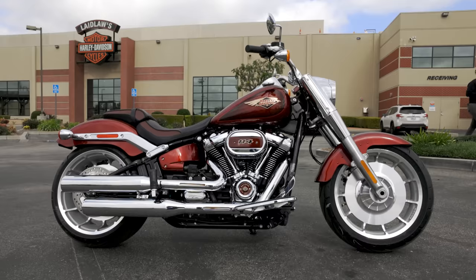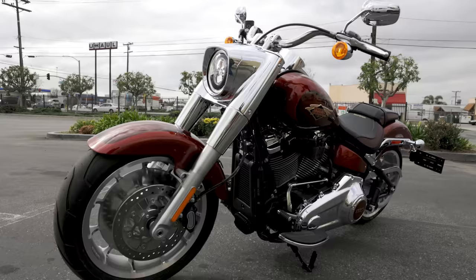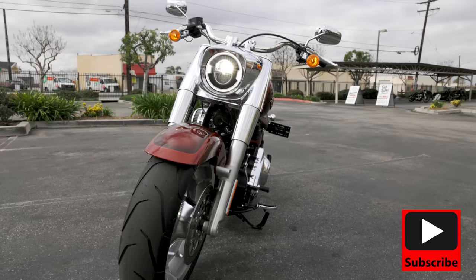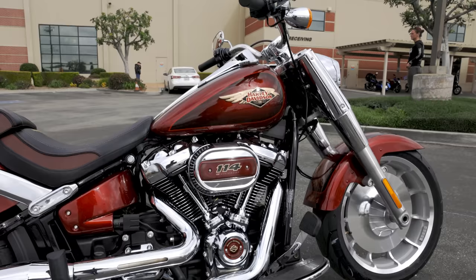Let me know what your opinion is on the 120th anniversary edition motorcycles - is this your favorite anniversary edition so far? If not, what was your favorite anniversary year? If you live in Southern California and you're looking for one of these, make sure you hit us up here at Laid Laws Harley Davidson. If you haven't already, make sure you hit that subscribe button and the thumbs up if you enjoyed the video. Thanks a lot for watching guys - I really appreciate it. I'm Matt Laidlaw, later.